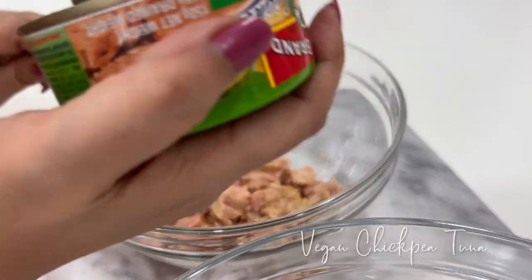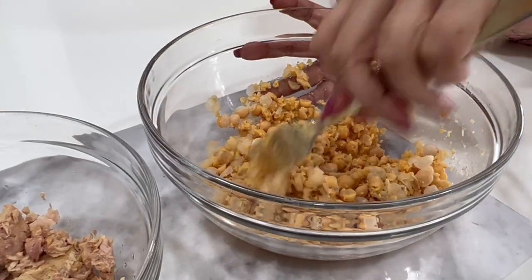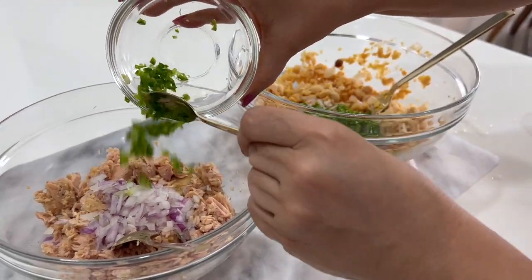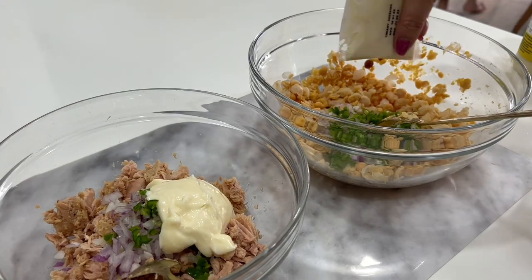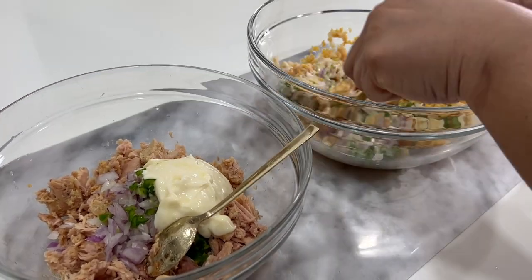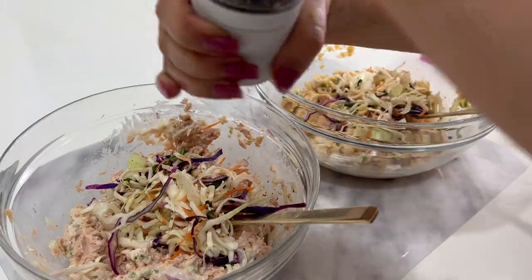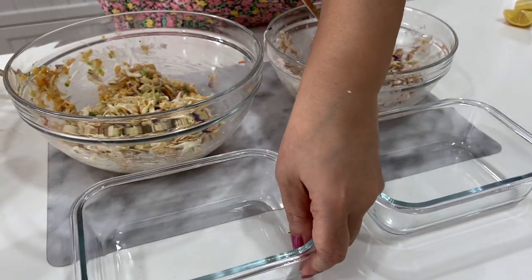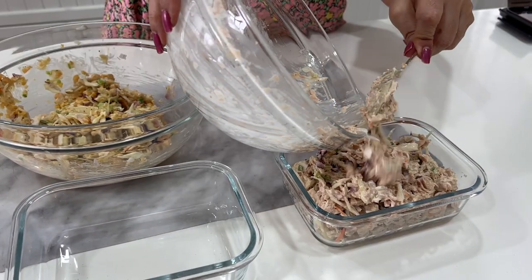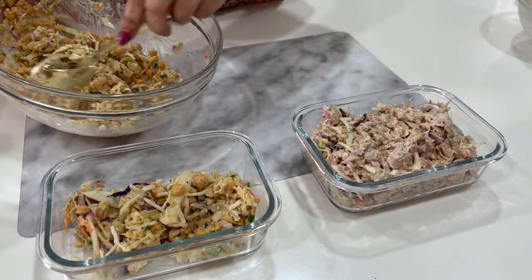I'm going to prep two versions of tuna mayo — one with tuna and the other is a vegetarian version using chickpeas. I'm using a vegan creamy dressing for the chickpeas. These will be great for sandwiches. I personally always follow a meal plan because it helps me cater for a variety of preferences as well as dietary needs. I prep based on my meal plan and allow everyone to create their own combinations — it's easier than trying to please everyone individually.